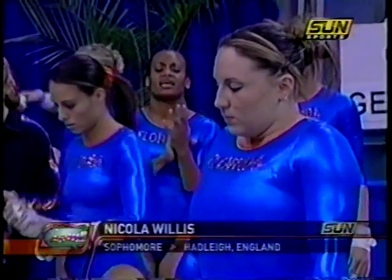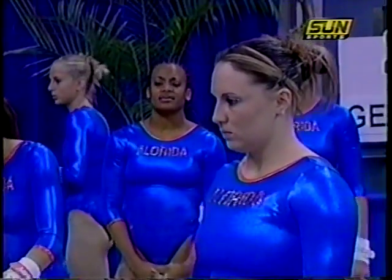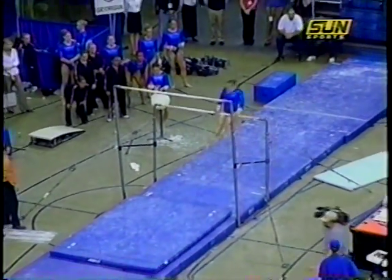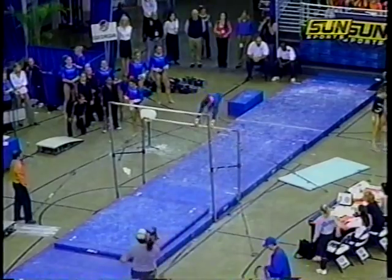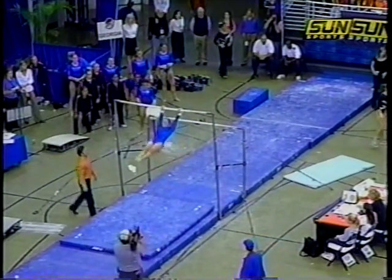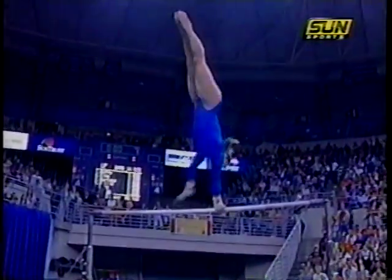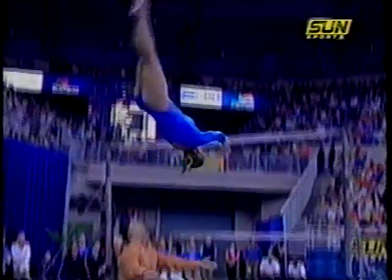Florida sophomore Nicola Willis, who replaced Reed in the lineup — she was originally not going to be an all-arounder, but she is going all-around tonight. The great thing about putting someone like this in is she has such experience internationally that this is no pressure for her. Giant full, right into a Ginger.